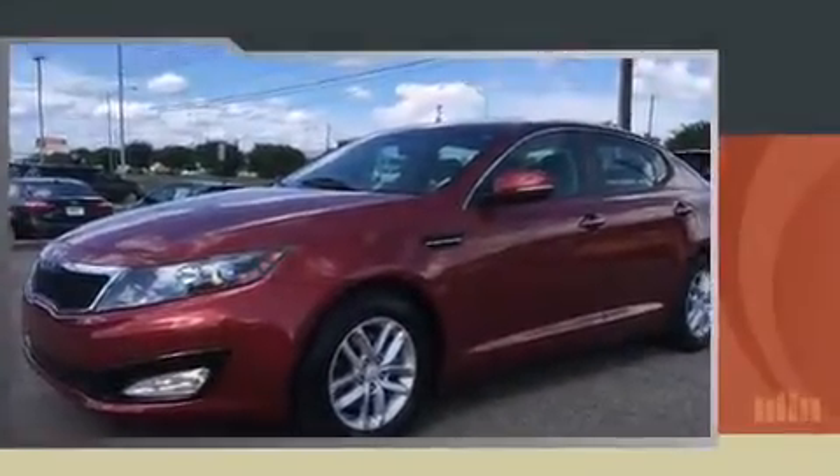Step into the 2013 Kia Optima. This four-door, five-passenger sedan just recently passed the 50,000 mile mark.